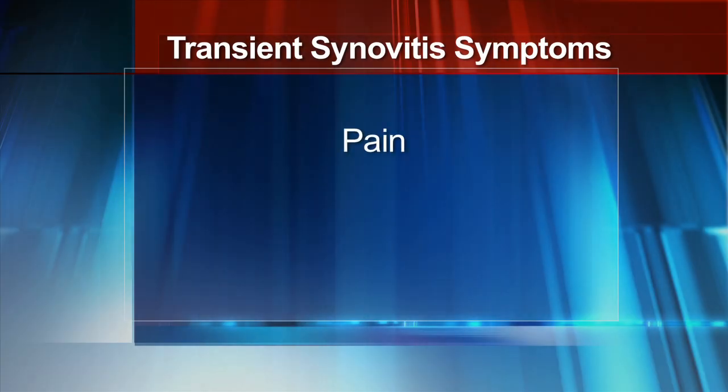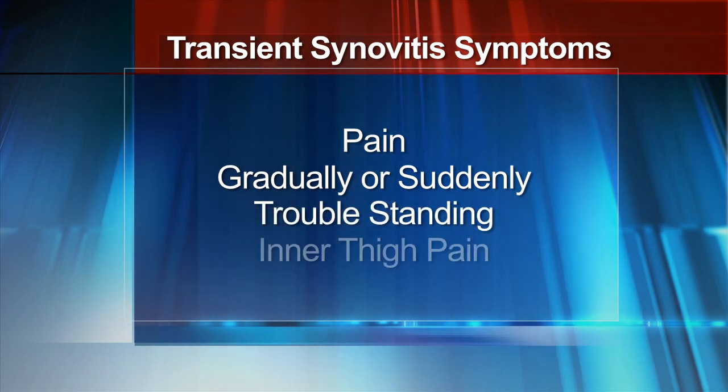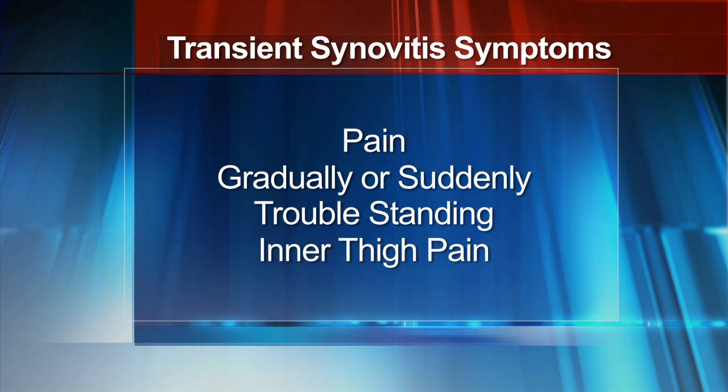The main symptom is pain in the hip. Sometimes it comes on gradually, other times suddenly. The child may have trouble standing or complain of pain in the inner thigh. They can have a viral element, and then it can spontaneously lead to the child having pain.